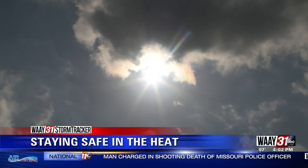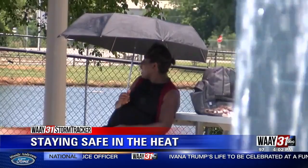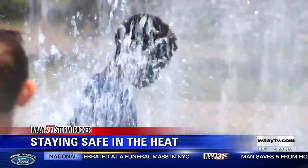Signs of heat exhaustion include excessive sweating, clammy skin, confusion, and a weak pulse. Now, if you can hydrate, replenish your electrolytes, and get to a cool place, those symptoms will hopefully go away. If not, you could be susceptible to heat stroke.